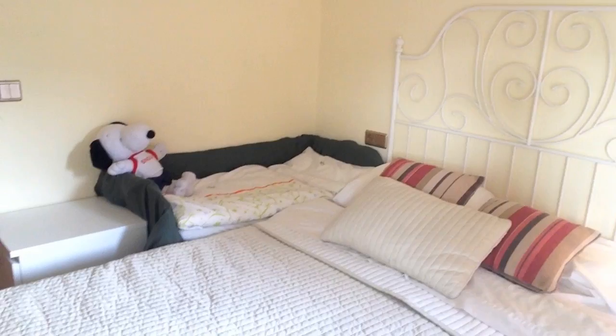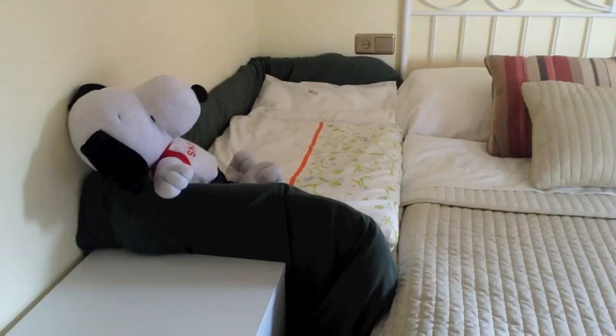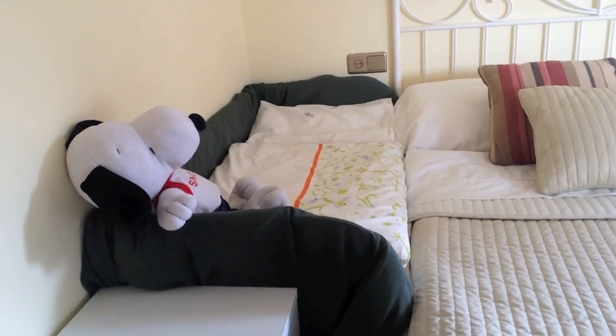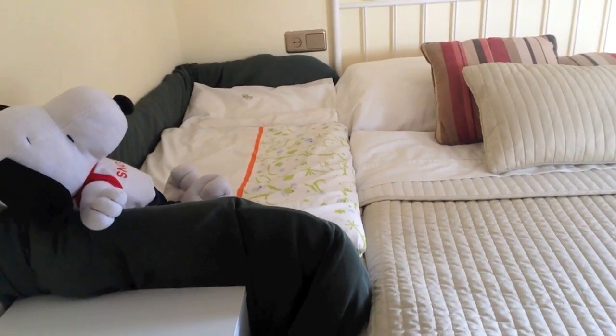Today I wanted to give you a tour of our Spanish place. We have a small apartment here in Spain for when we come over and visit family. Let me show you around. This is our bedroom — we have our bed and right next to it, Nick built the co-sleeping bed. We made it nice and fluffy and it's kind of comfortable.